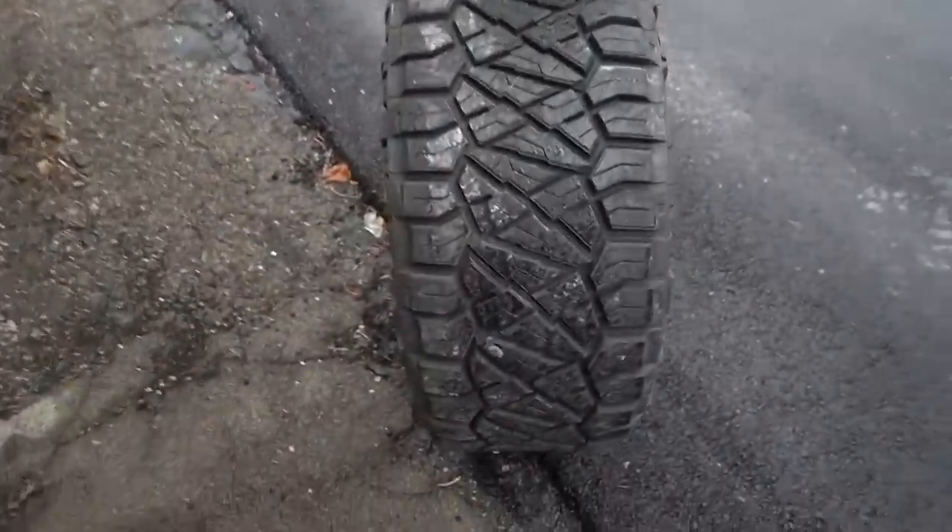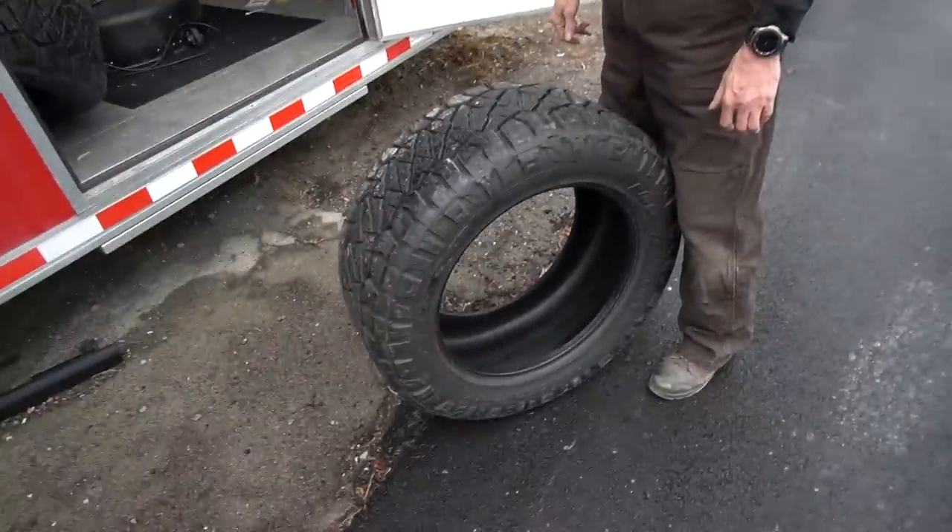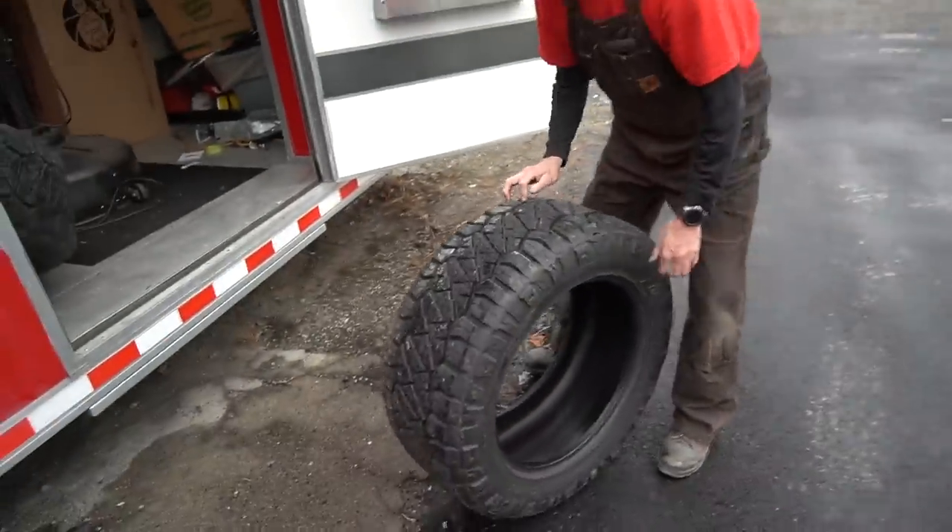I'm taking such a hit on these tires, selling for $650 when I bought them brand new for around $1,500 just like two weeks ago. I should have just done this from the beginning, but decisions aren't always good.